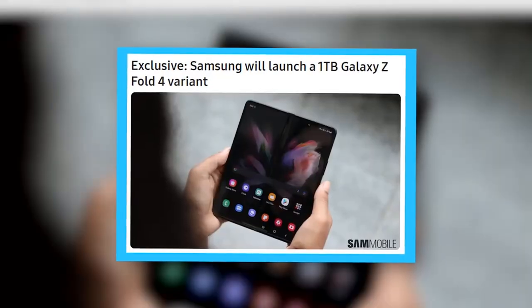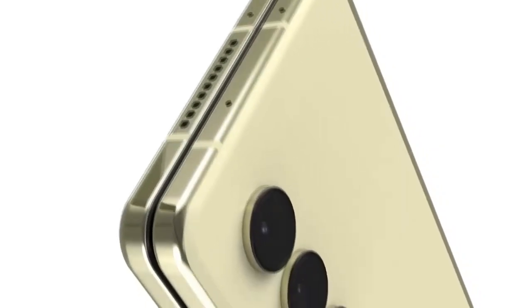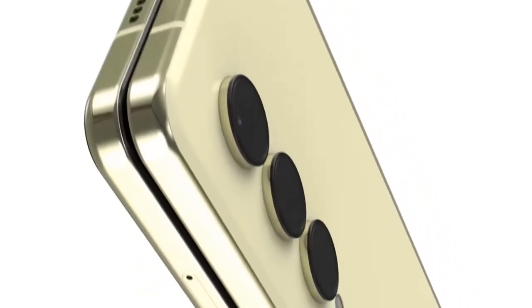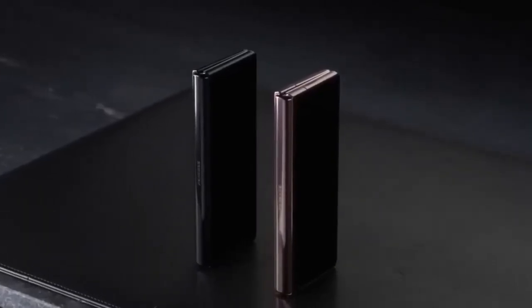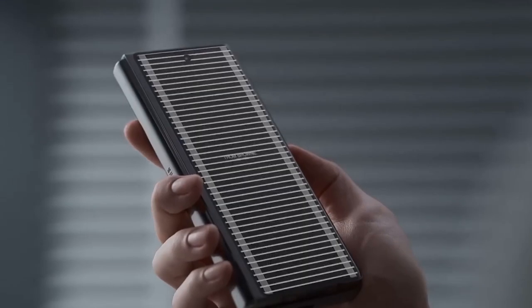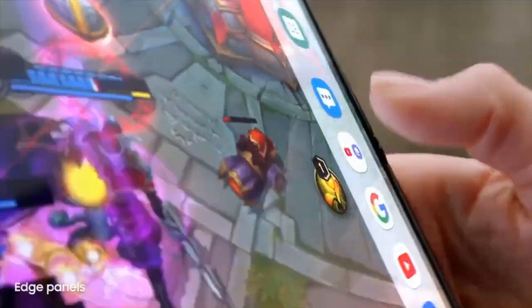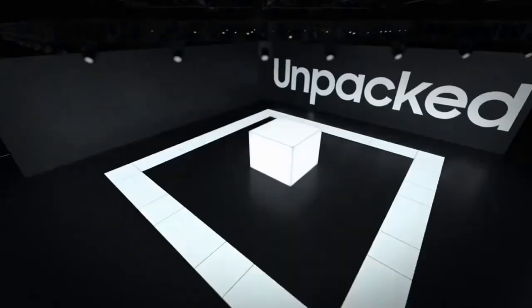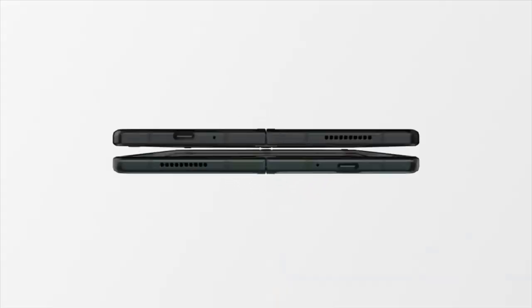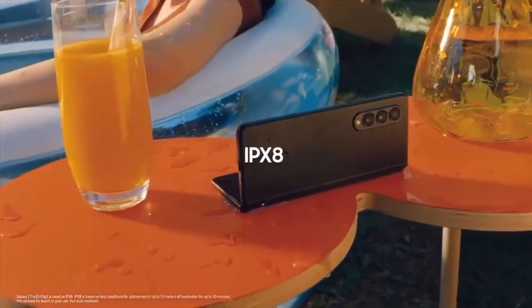Sammobile reports that Samsung intends to release a tablet with 1TB of storage. It's unclear where the site got this information, but that's double the maximum storage capacity of the Galaxy Z Fold 3. If a device has a lot of storage options, it's great for professional-level business users because you can store and edit a lot of video files, photos, or play around with game assets. These are things you would typically do on a tablet or other large screen device. Very few users are likely to require a smartphone with 1TB of storage.